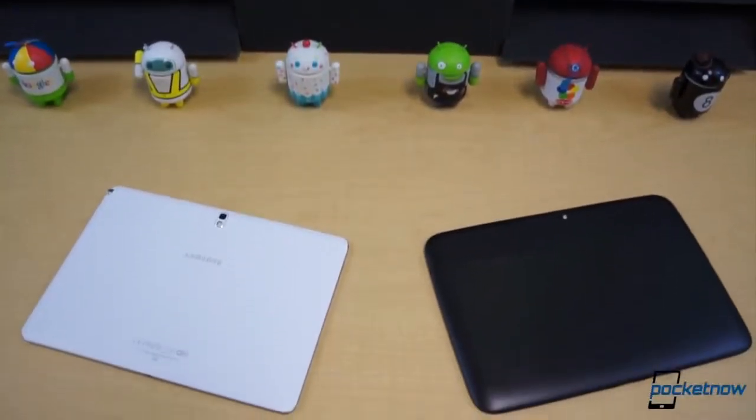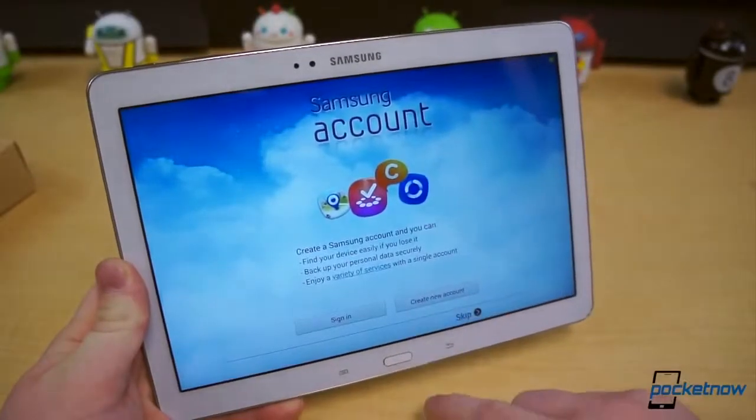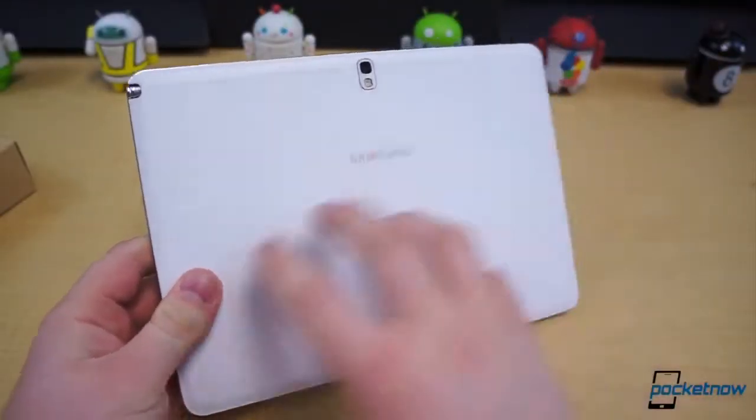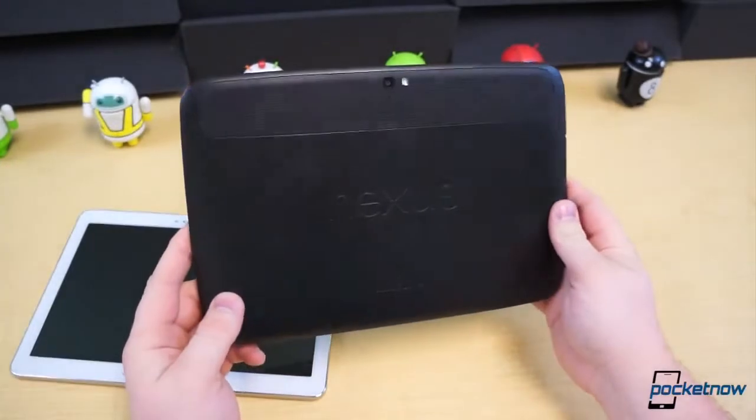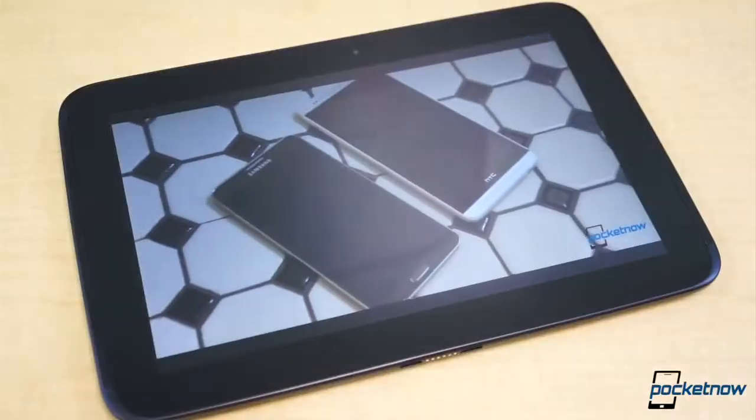Of all the Android tablet manufacturers, Samsung is unsurprisingly one of the most prominent. Its Galaxy Tab and Galaxy Note brands bring plenty of value-adds to what would otherwise be pretty standard tablets. And Samsung is also the creator of what many consider to be the best Android tablet in the past 11 months, the Nexus 10.